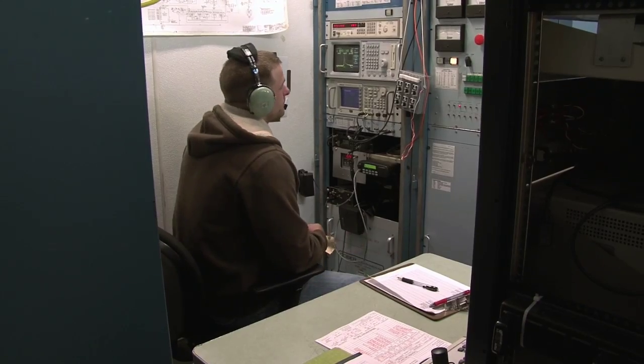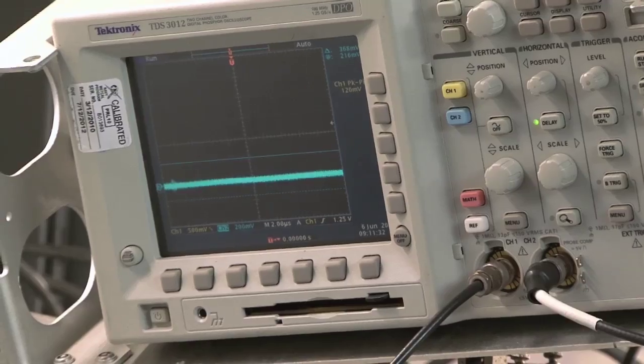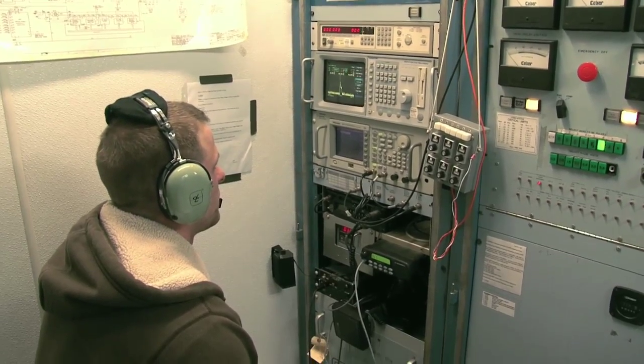We're monitoring to make sure we don't have any spurious inputs, or anything changes, or any faults or cautions or warnings that pop up that would cause us to have to return home early.